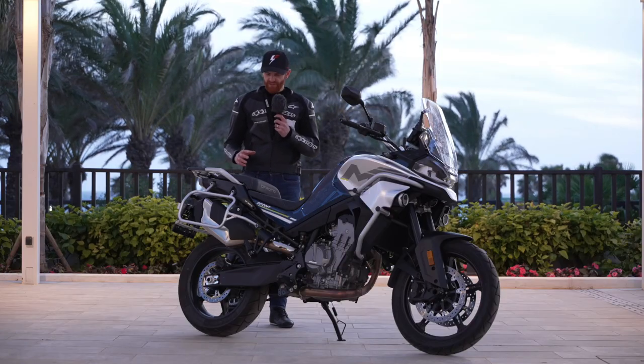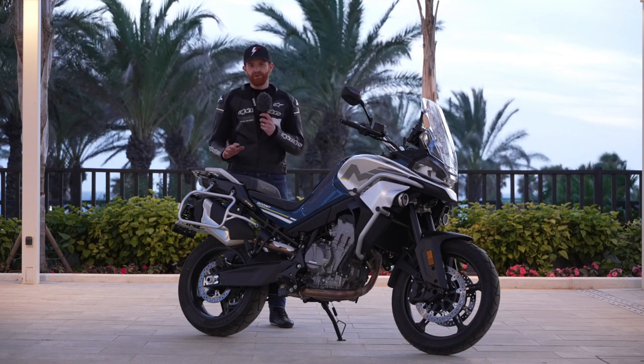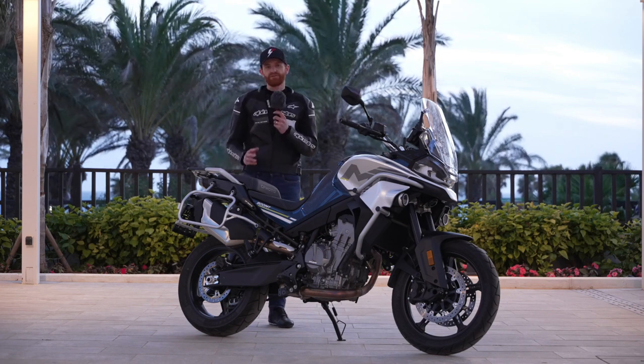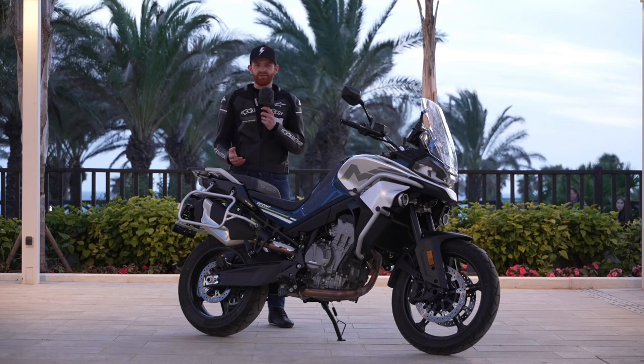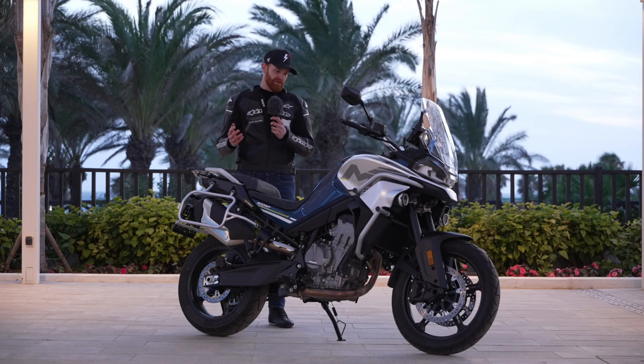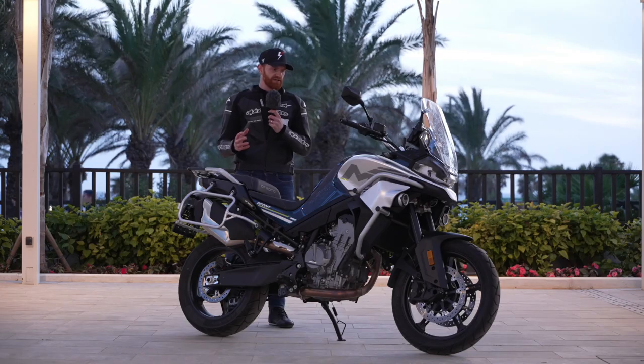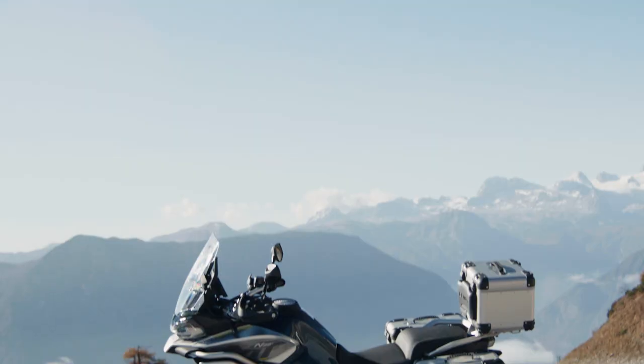In terms of the tech on this bike, there are some really nice features that I think make it stack up to the competition in its class. You're looking at bikes like the Ténéré 700, the Moto Guzzi V85 TT, and the KTM 790 Adventure. You could put it in a test against those bikes and it would perform admirably, given the way it's finished and the way it performs across different conditions.